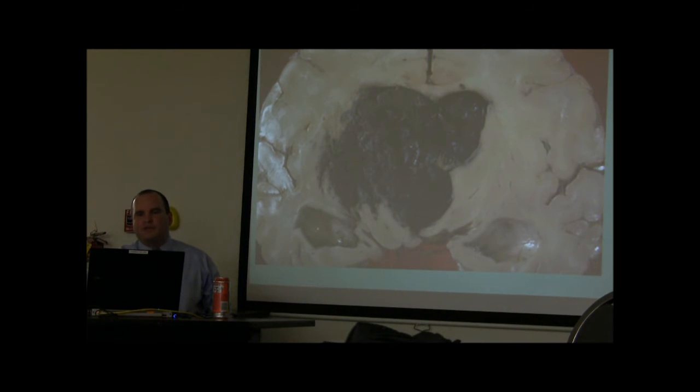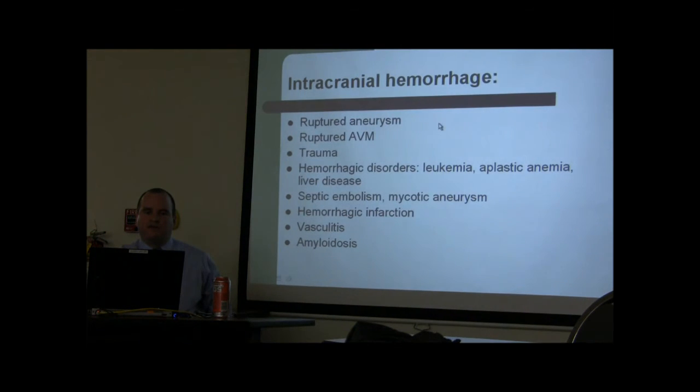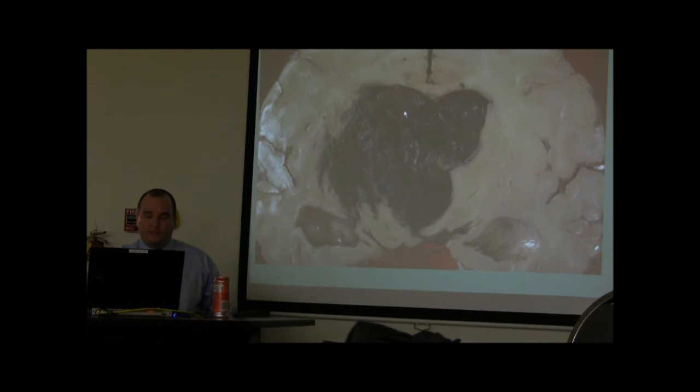The clot is too thick to drain directly, but we can administer TPA into the ventricles. Dr. Ampour and I like using TPA, and we used it just last month.